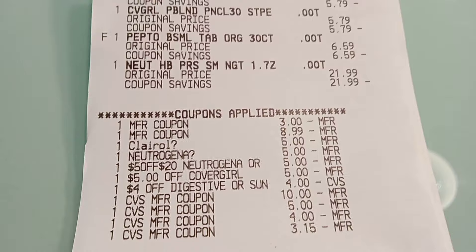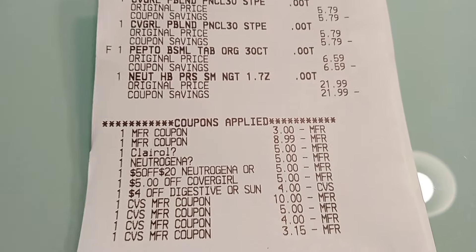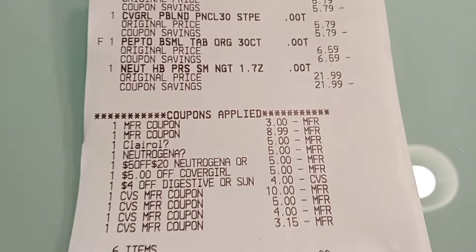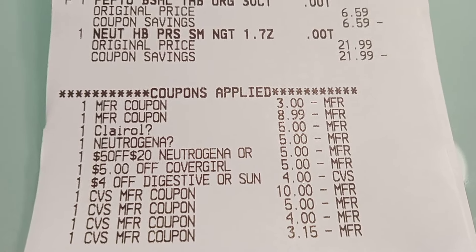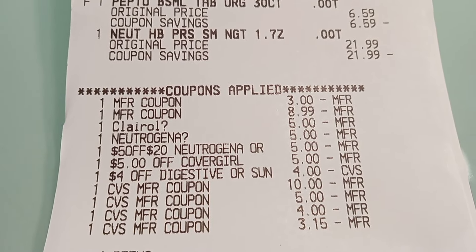Another reason why I say CVS is not your friend: I had a $2 CoverGirl digital that was supposed to expire on the 20th and it just disappeared. So there's that. But anyway, here are the coupons that I actually had.